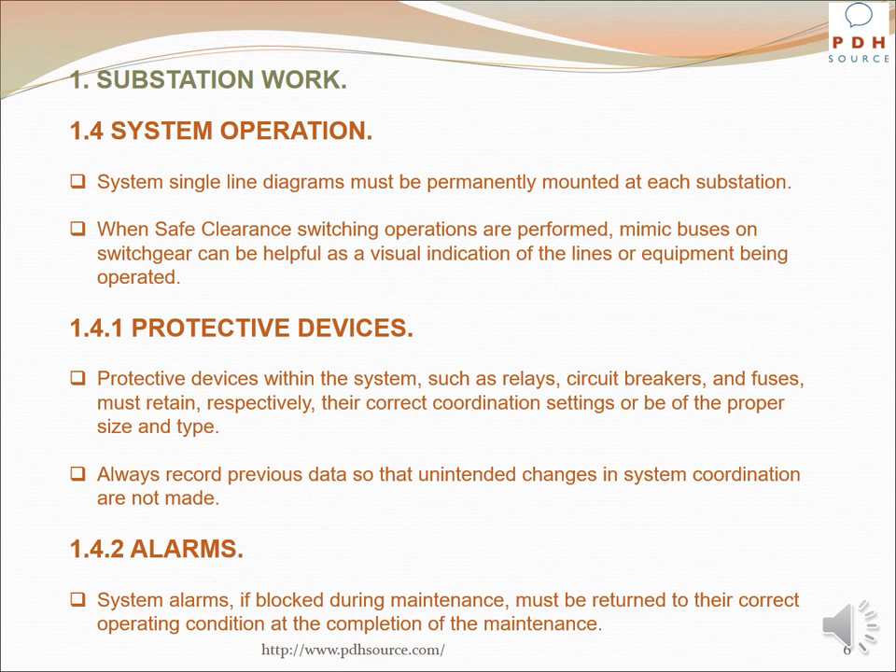System single line diagrams must be permanently mounted at each substation. When safe clearance switching operations are performed, mimic buses on the switchgear can be helpful as a visual indication of the lines or equipment being operated. Protective devices such as relays, circuit breakers, and fuses must retain their correct coordination settings or be of the proper size and type. Always record previous data so that unintended changes in system coordination are not made.